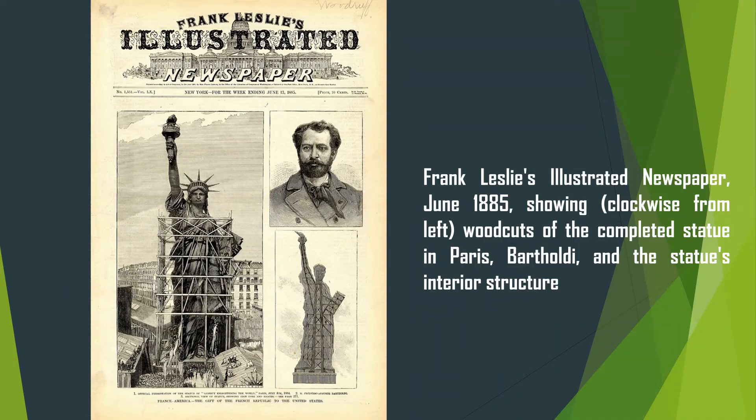The Statue of Liberty is open to visitors. Those who want to visit the island can reach it by ferry, climb the stairs to the torch, and watch the New York Harbor.